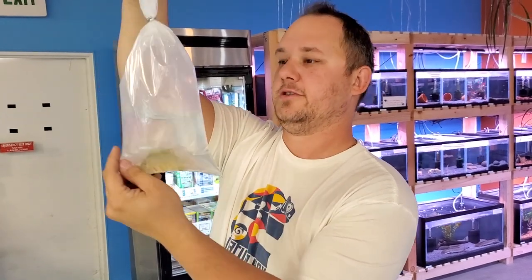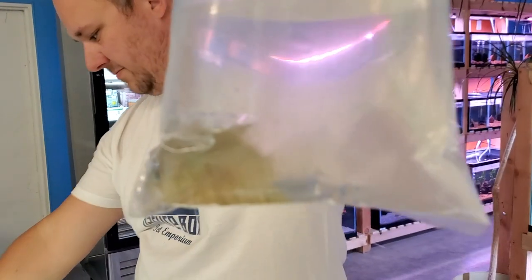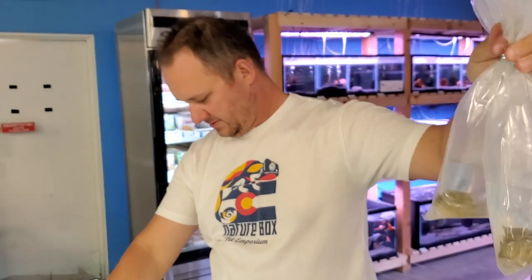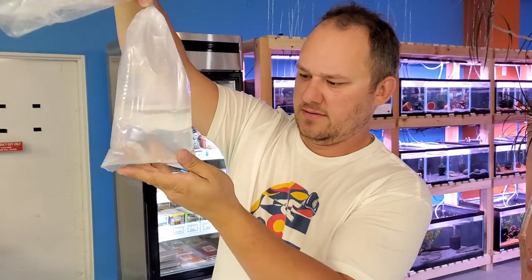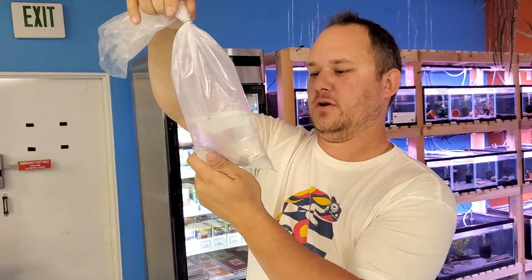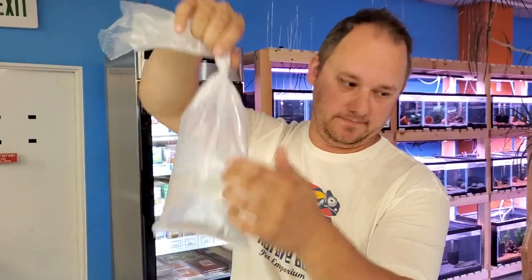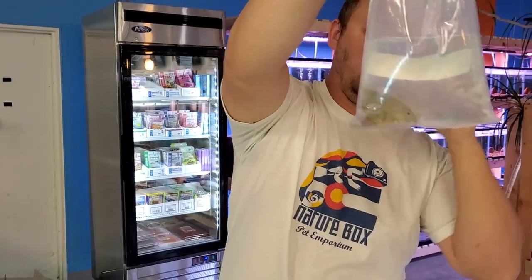This is a mystery fish — guesses? It looks like one of our red shoulder severums. That's a good size, about palm size. Another red shoulder severum — so we got two of those. This is a Tanganyikan frontosa, some sort of abbreviation, a blue one. Another one of those severums, the orange shoulder.